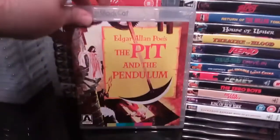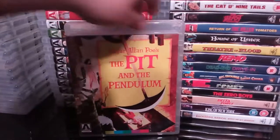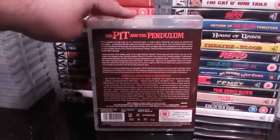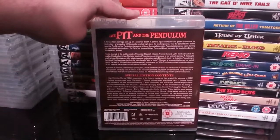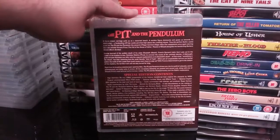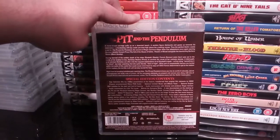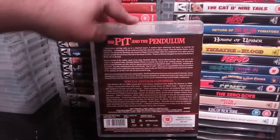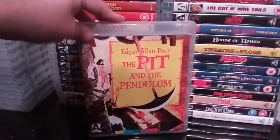Next up is the excellent Pit and the Pendulum — Edgar Allan Poe's Pit and the Pendulum. Another one with absolutely great artwork on the front and some really excellent extras as well. Of course, Vincent Price — another Vincent Price flick. I like a lot of his stuff.